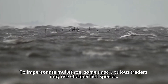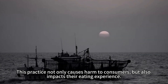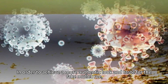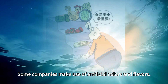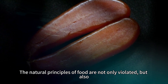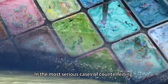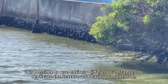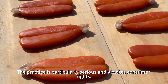To impersonate mullet roll, some unscrupulous traders may use cheaper fish species. This practice not only causes harm to consumers but also impacts their eating experience. In order to achieve a more authentic look and taste, some producers make use of artificial colors and flavors. This not only violates the natural principles of food but can also result in harm to health. In the most serious cases, entirely different substances are used to replicate the texture and flavor of mullet roll, which is particularly serious and violates consumer rights.